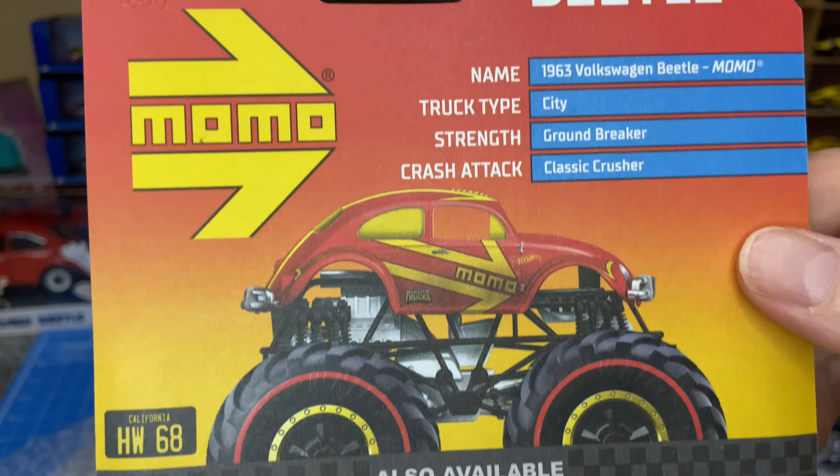I think that's the last of the carded cars, and then I'll get into the loose ones. That's another Mercedes-Benz — already one in there — there's another Batmobile.